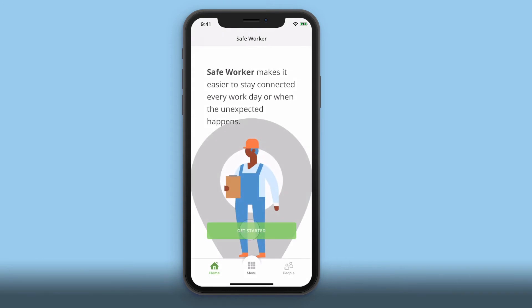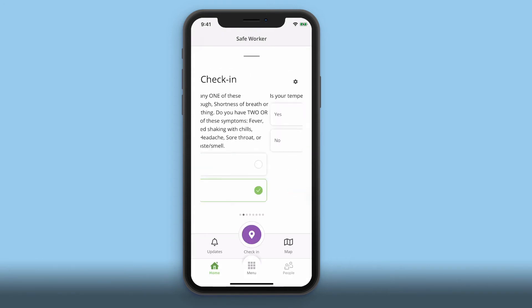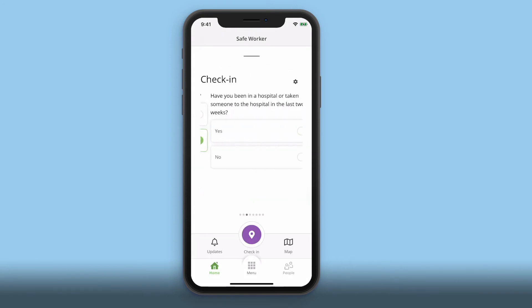Once you've logged in, you'll begin the Safe Worker questionnaire, which has been fully customized by your employer. The information you share is secure and won't be shared with anyone but your employer.